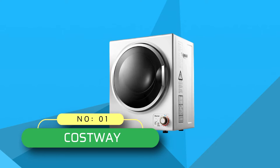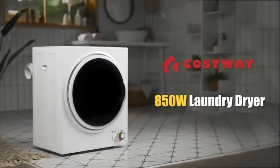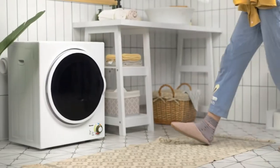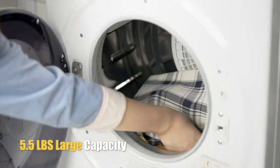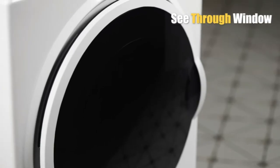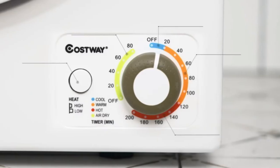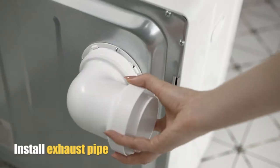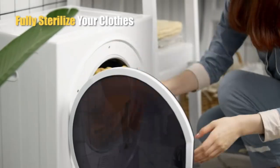Number one: Costway dryers. The weight of this clothes dryer is only 37.3 pounds, and the small size makes it portable. Its compact feature is perfect for small spaces like apartments, dormitories, and more. It can be mounted on the wall, placed on firm horizontal ground, or mounted on the rack. This electric dryer has 850 watts of power and a 10-pound large capacity.